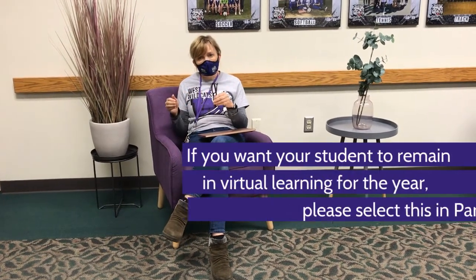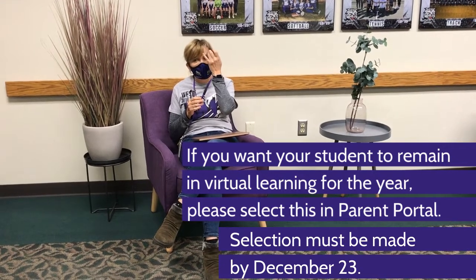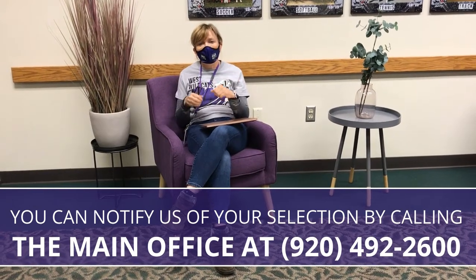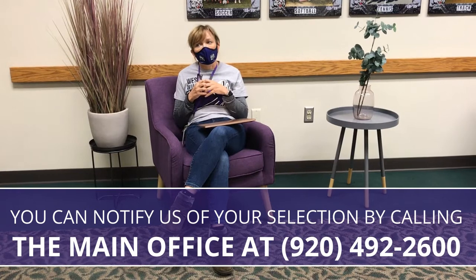Between now and December 23rd, parents who do not want their children to come back to school for the remainder of this school year and stay in a virtual setting will need to let the district know through the parent portal. You will need to go into the parent portal and select the virtual option before December 23rd. If you do not select an option, your sons and daughters will be placed in a blended model. Please take the time to look in the parent portal to take that survey, and call the school if you have any questions or need help.